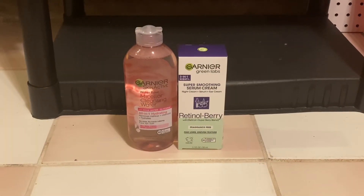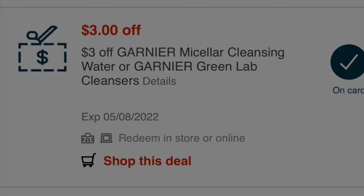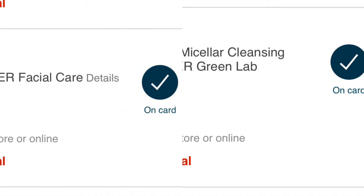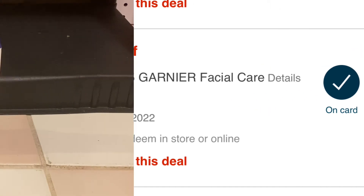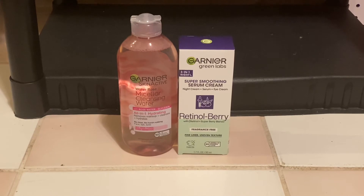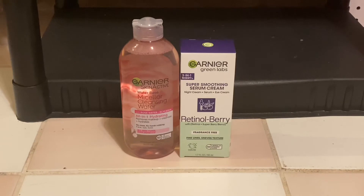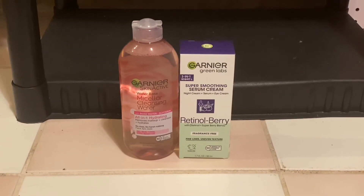I used these CRTs. My subtotal before coupons was $26, but I used all of those CRTs bringing my total down to $9. I got back $5 in extra bucks, bringing my total down to just $4, or $2 each.